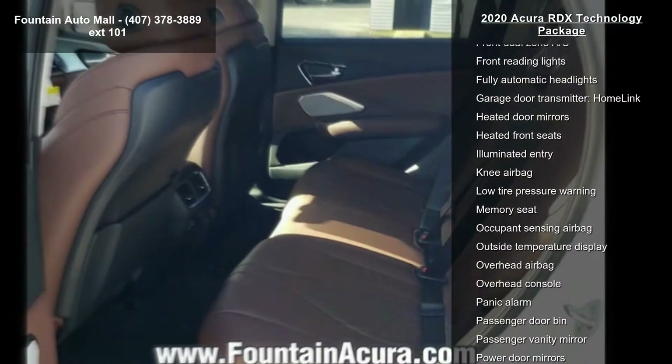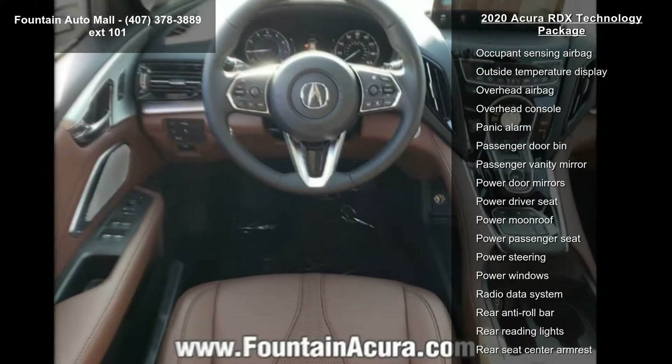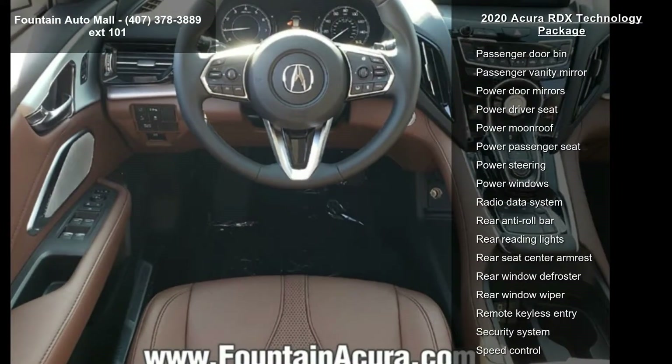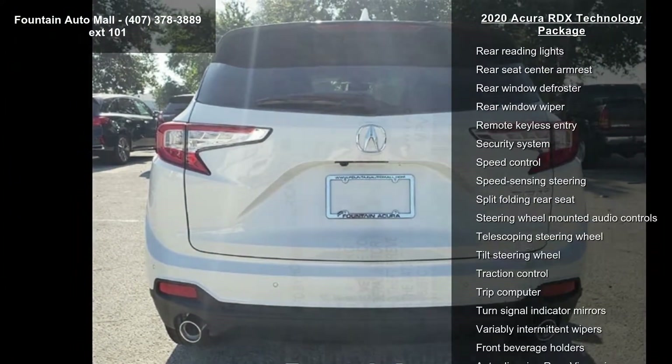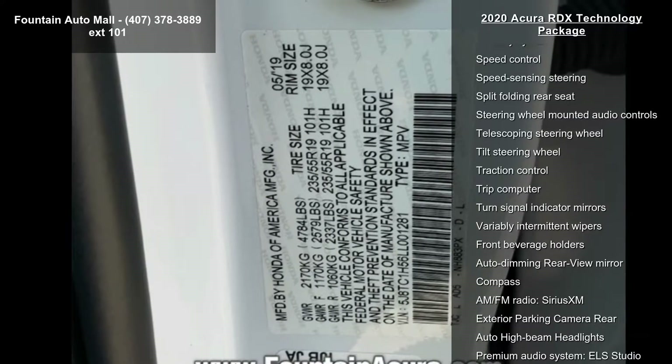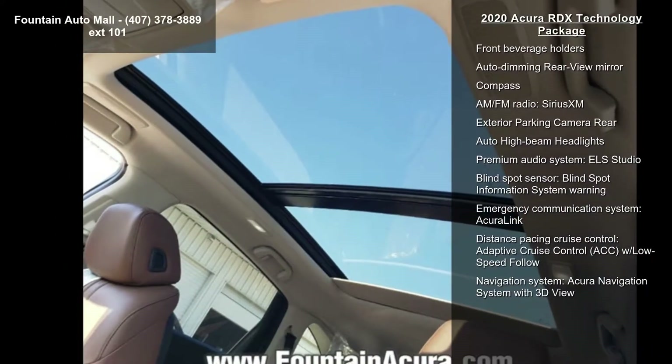Additional features include perforated Milano premium leather trim interior, ELS Studio premium audio system with 12 speakers, four-wheel disc brakes, air conditioning, and electronic stability control. Low mileage is an important factor in your purchase, and this vehicle delivers a low odometer reading.